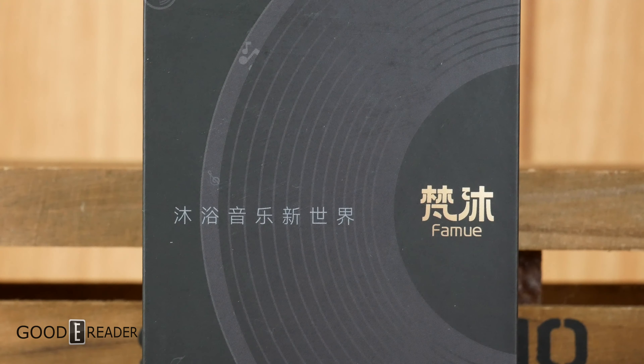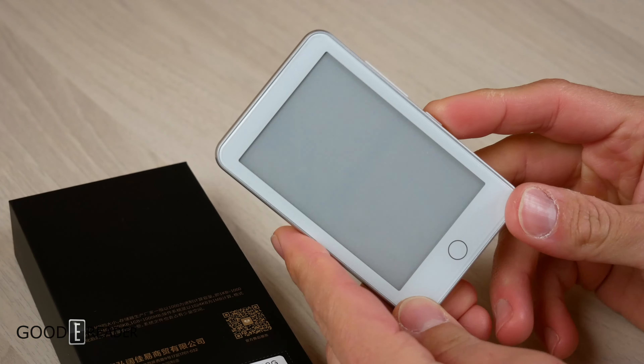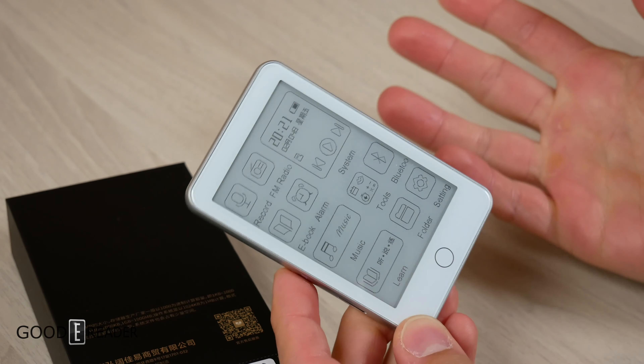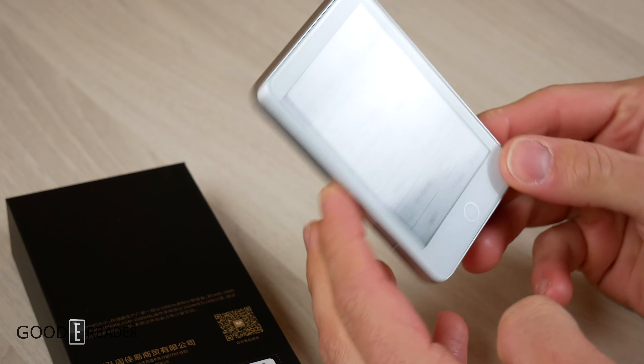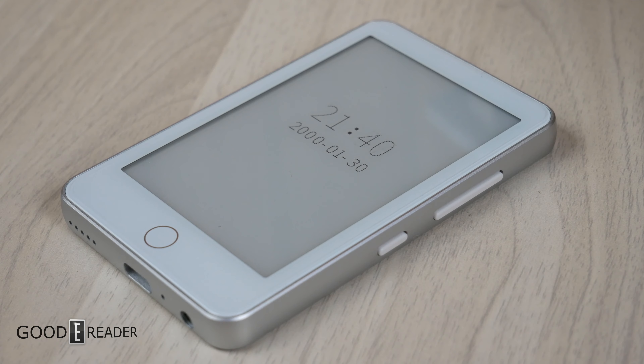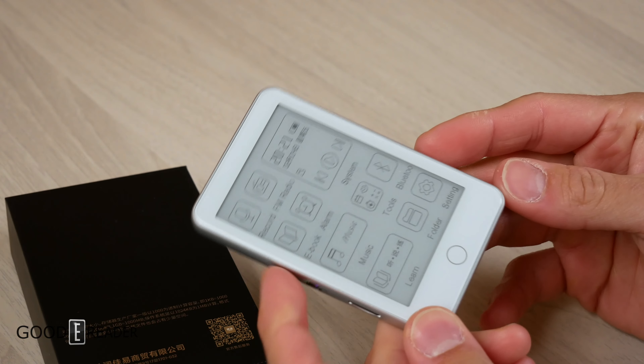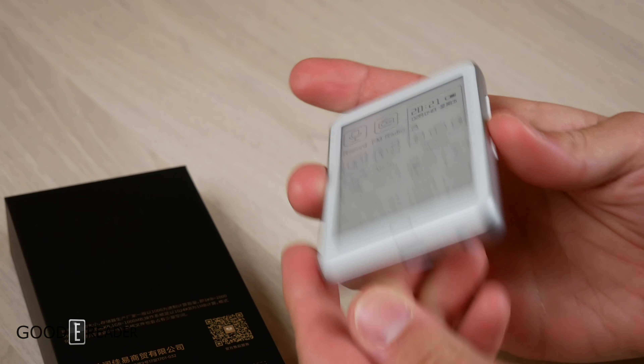This is yours absolutely for free. Why? Well, because we were extremely disappointed at the fact that this didn't live up to any expectation, especially because it was advertised as an e-book reader — a mini one — and a DAP, a digital audio player, a.k.a. an MP3 player.